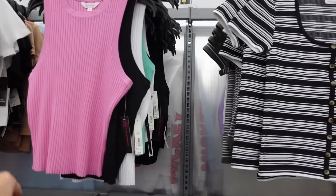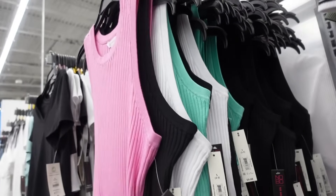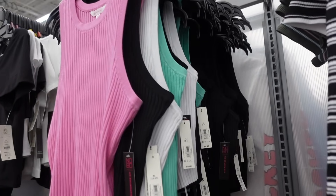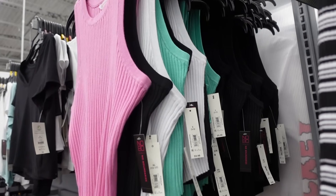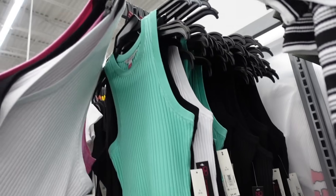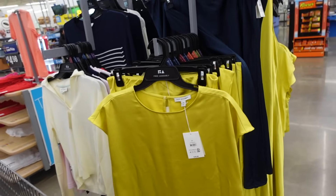A rib top is also going to look nice on an inverted triangle — these have a higher neckline, sleeveless, fitted through the body, same through the back. They run a little shorter but not cropped — if you want more length, size up. They're stretchy — $9.48 in pink, black, white, and mint.